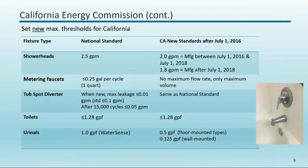On shower heads: as of July 1st we make the switch to 1.8 GPM, but if a device was manufactured between July 1st 2016 and July 1st 2018 it can still be sold in California. Retailers are allowed to clear out inventory before the full switch. For metering faucets it's a specific volume, not a flow rate. On tub spout diverters there's a lot of ongoing research from EPA and the state of California — something to watch moving forward.